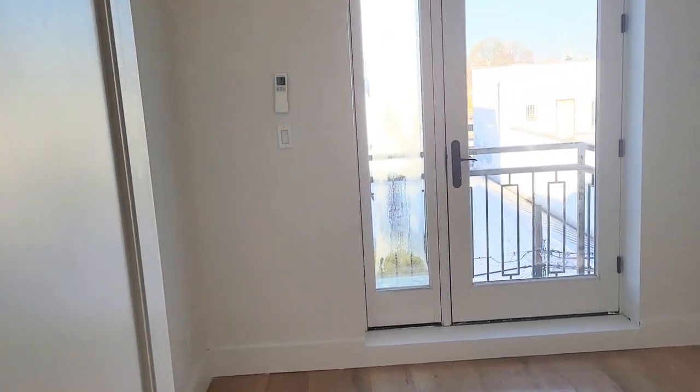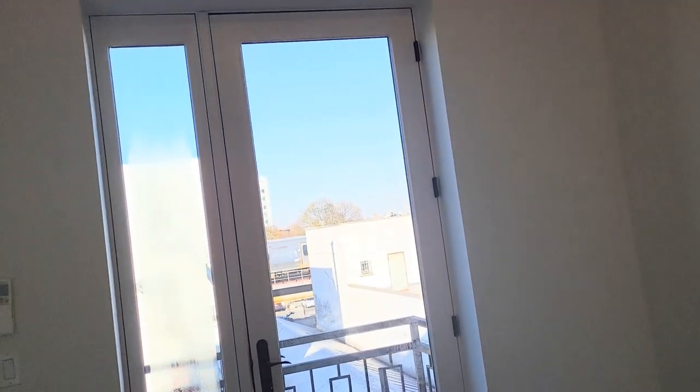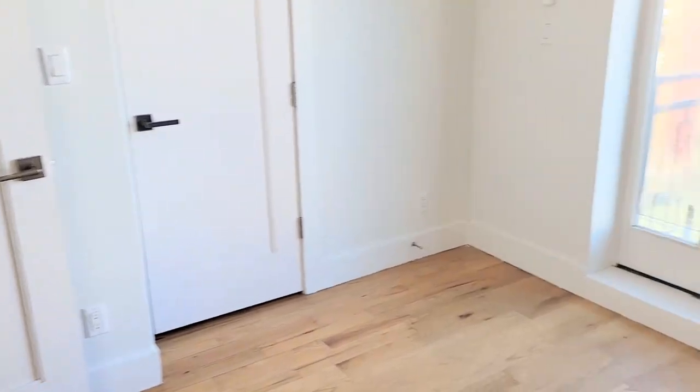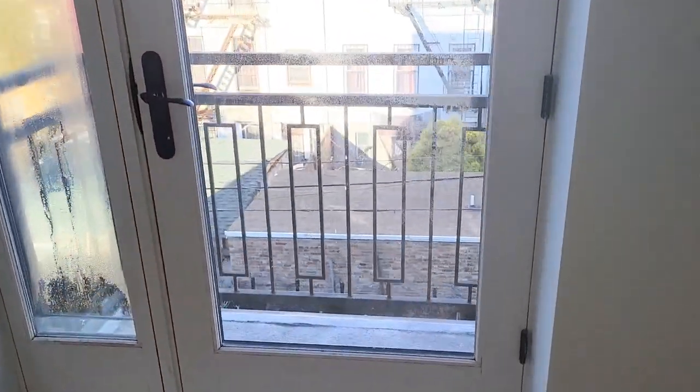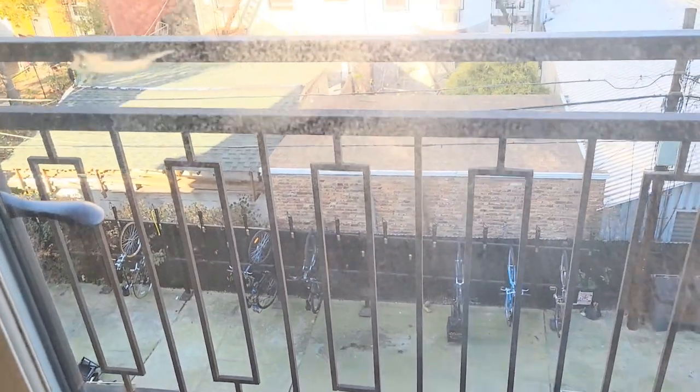Two of the bedrooms have private balconies and closets. All the bedrooms have closets and can easily fit queen-size beds. I would go with a full for this one, but this one does have a private little balcony.